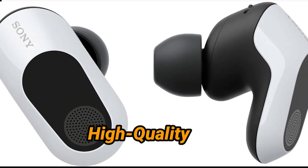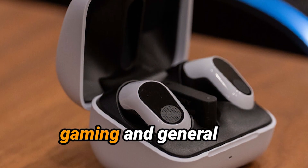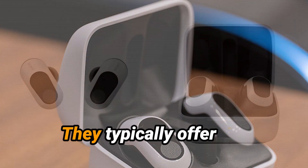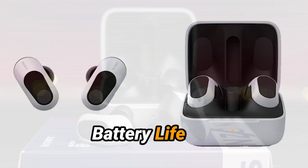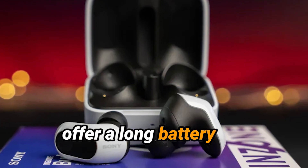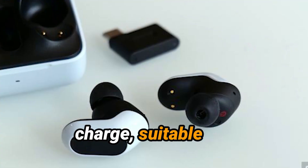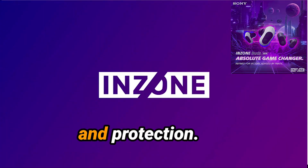Sound Quality: The In-Zone Buds deliver clear and immersive sound, suitable for gaming and general music listening. They offer a balanced sound profile with good bass response and clear treble. Battery Life: The In-Zone Buds offer a long battery life on a single charge and typically come with a charging case for additional power and protection.